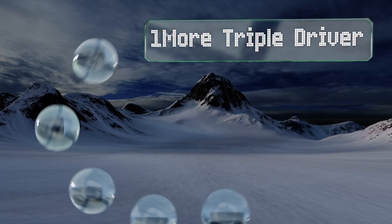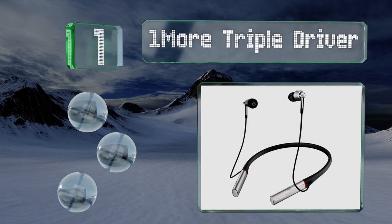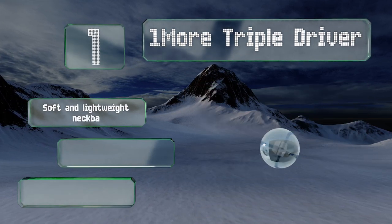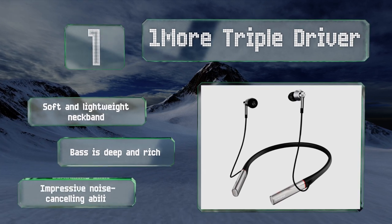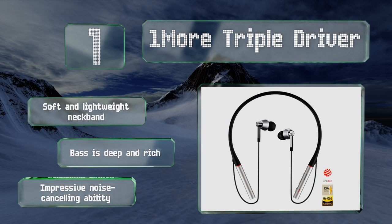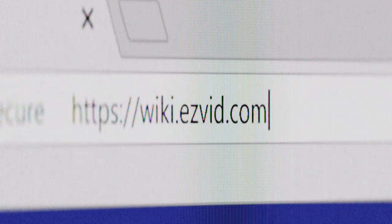Taking the top spot, the OneMore Triple Driver has a very sleek look. It features a handy quick charge function that allows you to get three hours of use after just 10 minutes of being connected to a power source. The audio quality doesn't disappoint either, with a nice well-balanced sound. It comes with a soft and lightweight neckband, deep and rich bass, and an impressive noise-cancelling ability.